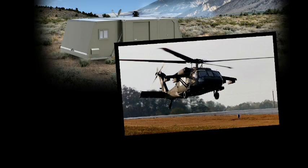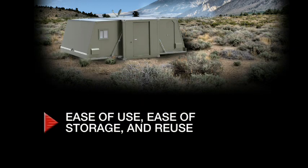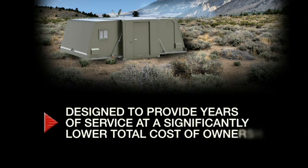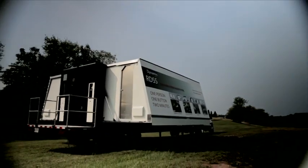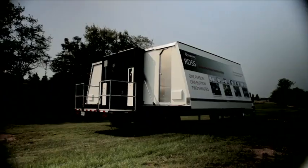Designed to military and FEMA shelter specifications, with explicit consideration given to ease of use, ease of storage, and reuse, it is designed to provide years of service at a significantly lower total cost of ownership when compared to alternative options. The Dynamic Global RDSS is the logical, best-value choice to meet all manner of shelter needs.